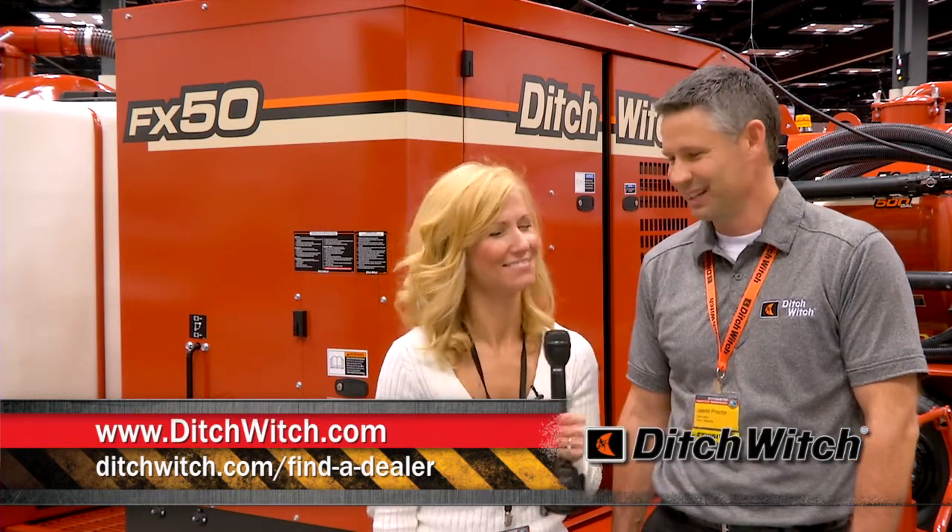More information can be found on ditchwitch.com or by contacting your local dealer. Thanks, Jason. Appreciate it. Thank you.